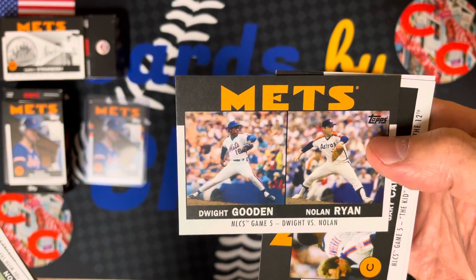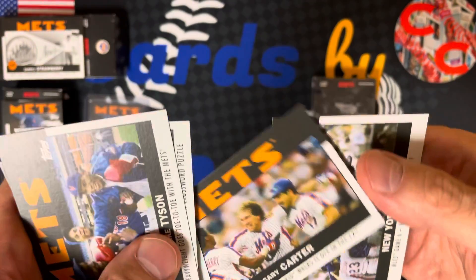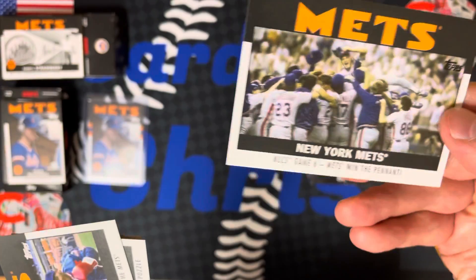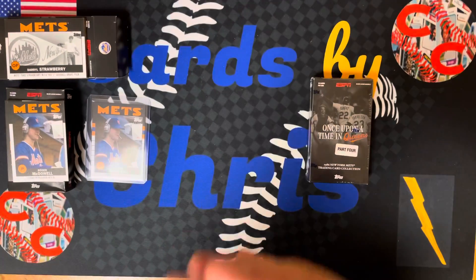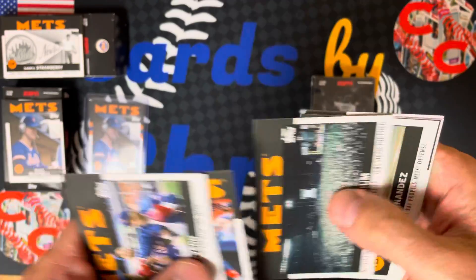Game five — Nolan Ryan versus Dwight Gooden. How about that? Gary Carter walked it off in the 12th inning. And NLCS game six — the Mets win the pennant. Pretty cool.